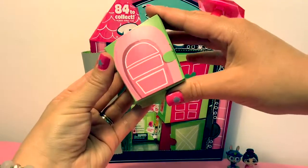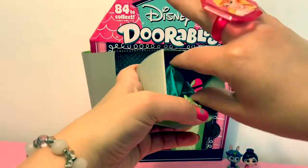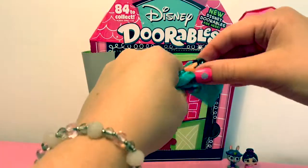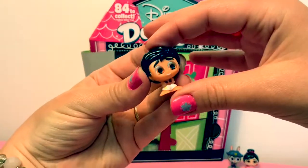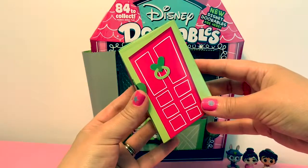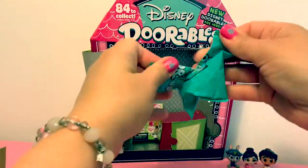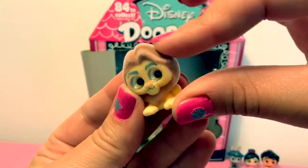Surprise number three. It looks like this is Aladdin. Surprise number four. This is Mufasa from the Lion King. And he is fuzzy.